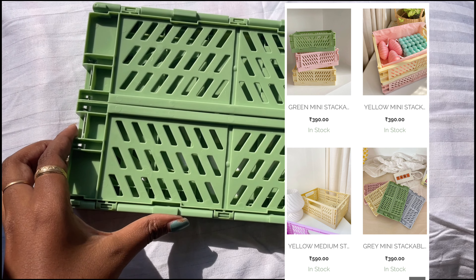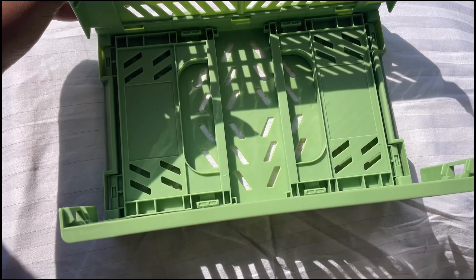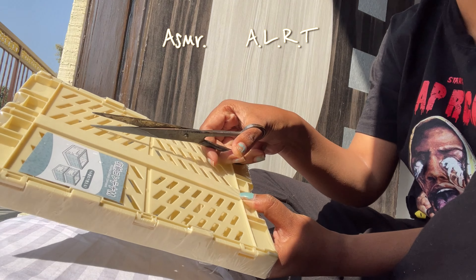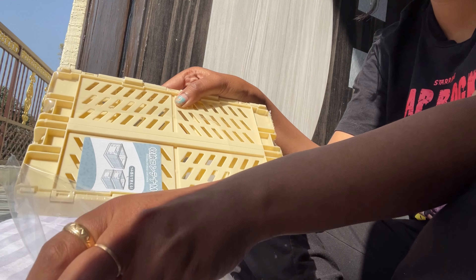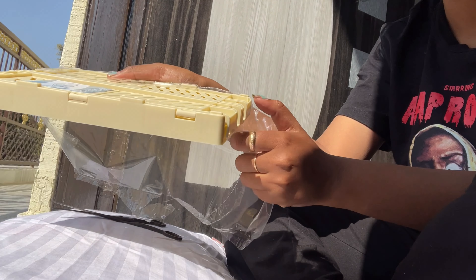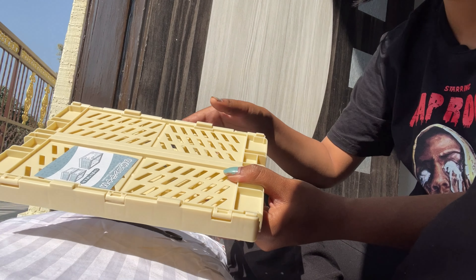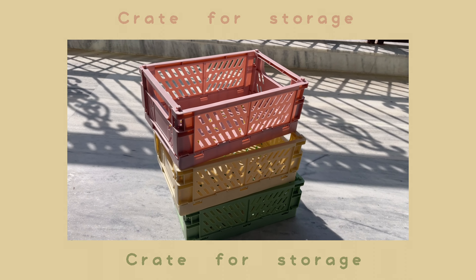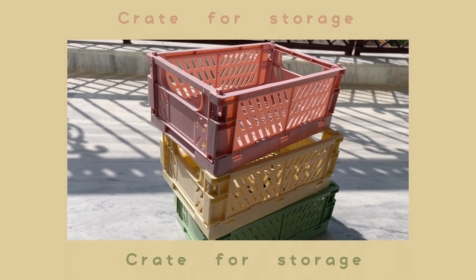This is great for storage — basically a small, mini, cute version of the crate used in supermarkets for fruits and vegetables. It was trending all over Pinterest and I really wanted it for my room. I couldn't find anything close on Amazon, so I went to an Instagram store. It is a real store — I got my product so you will too. They have COD available, which I opted for since Instagram stores can be sketchy. The quality of the crates is really good and they look adorable, so I'm very happy with this purchase.